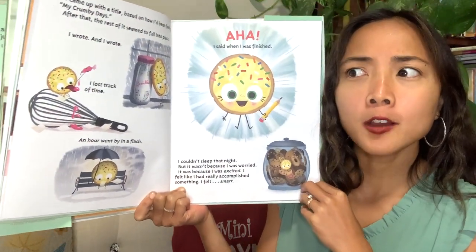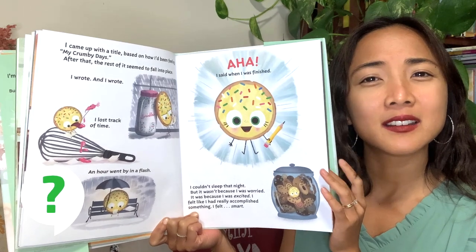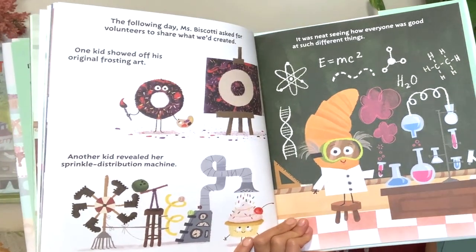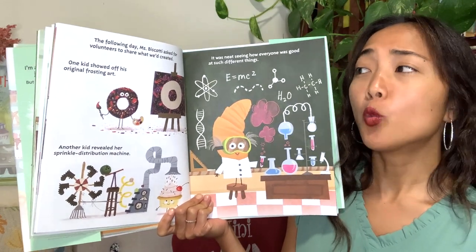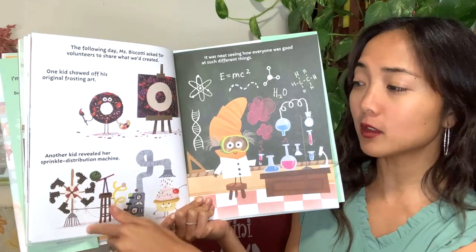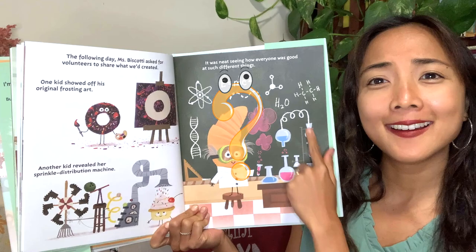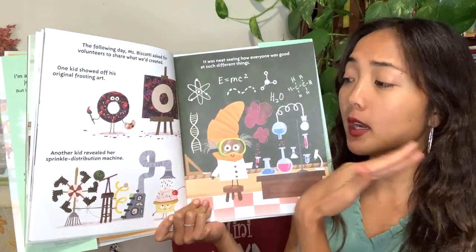It was because I was excited. I felt like I had really accomplished something. I felt smart! So Cookie finally feels smart — was Cookie feeling smart in the beginning? How was Cookie feeling? Like she was really bad at school. But now she wrote this amazing poem and she feels really good about herself. The following day, Miss Biscotti asked for volunteers to share what they created. One kid showed off his original frosting, another kid revealed her sprinkle distribution machine — and it was neat seeing how everyone was good at such different things.